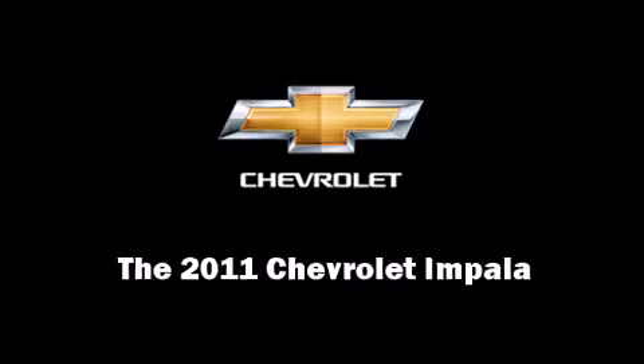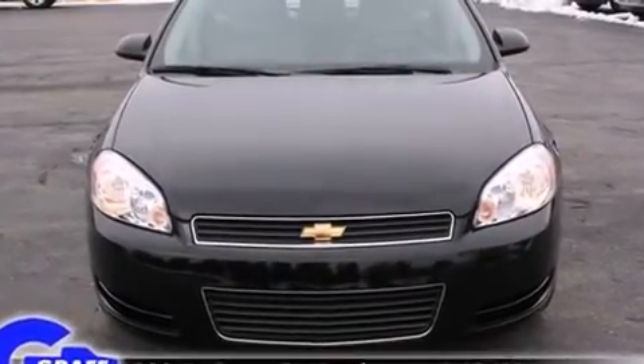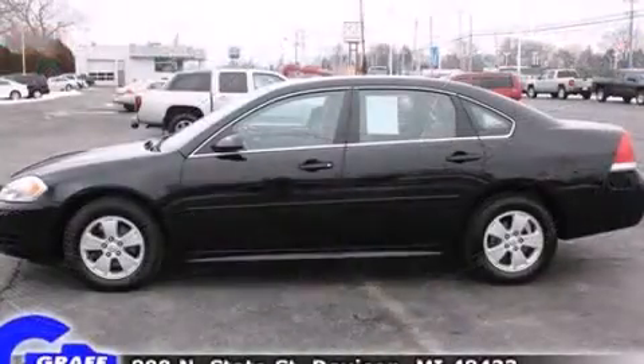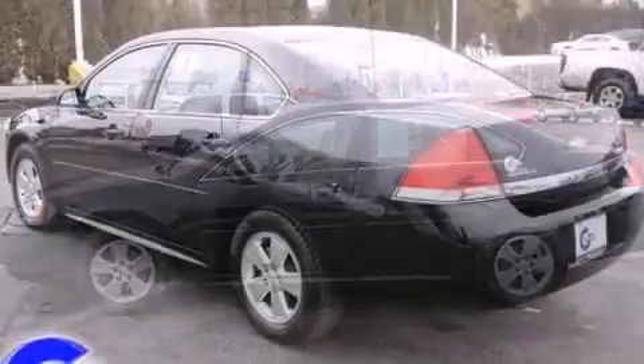Familiarize yourself with a 2011 Chevrolet Impala. This four-door sedan still has fewer than 40,000 miles. It features a front-wheel drive platform, an automatic transmission, and the 3.5-liter six-cylinder engine.